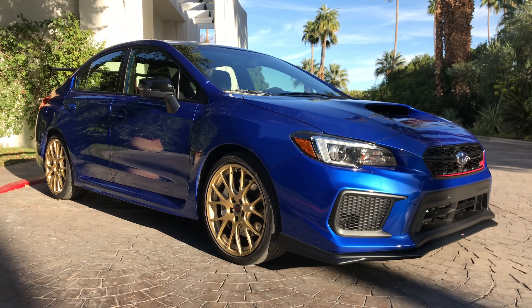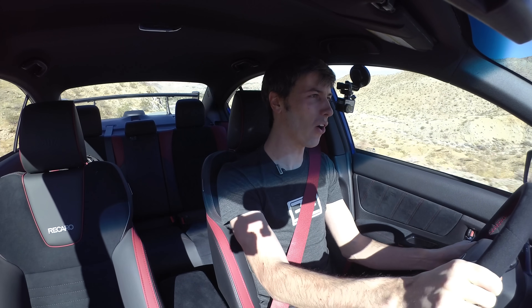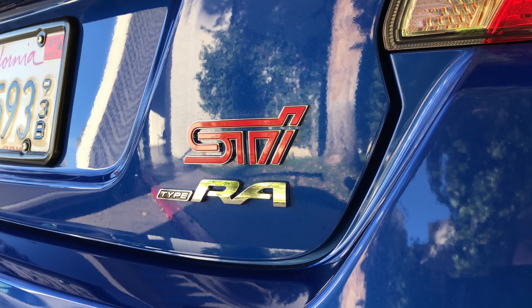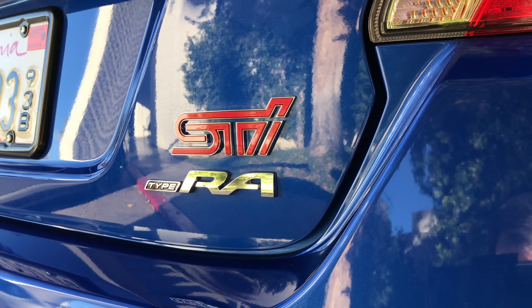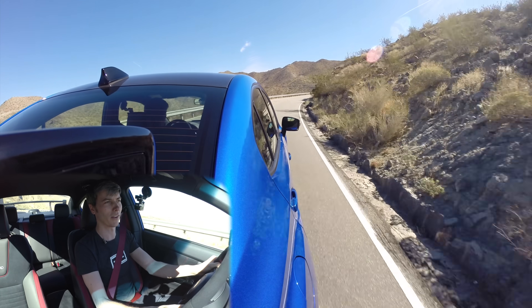Hello everyone and welcome. In this video we are checking out the 2018 Subaru WRX STI Type RA. That Type RA stands for Record Attempt, dating back to a record attempt that Subaru did, and then that name has stuck around the Type RA.